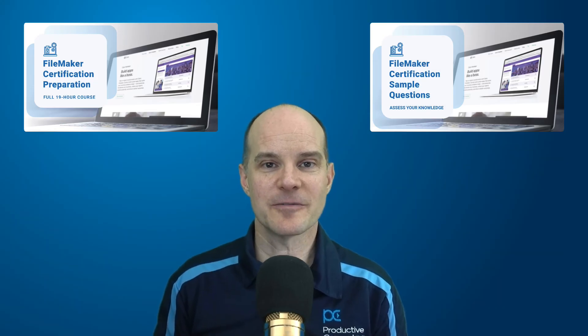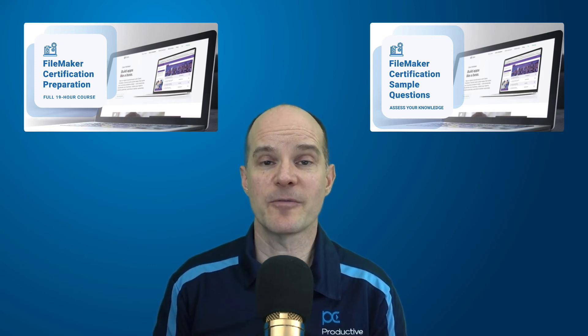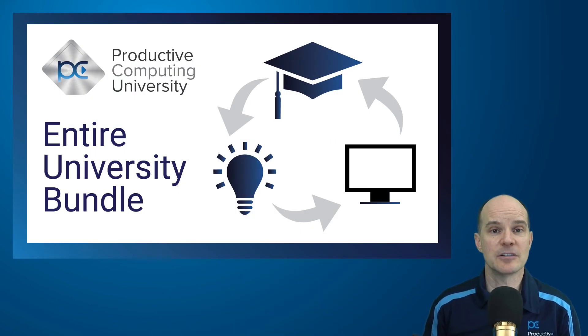So if it's time for you to get certified, we believe our courses are the best and quickest way to prepare for the certification test. And the best deal if you want both courses is to look at investing in the Productive Computing University bundle, where it includes not only these two courses but all the courses in our entire library. Our courses are updated regularly and we're adding new courses all the time.